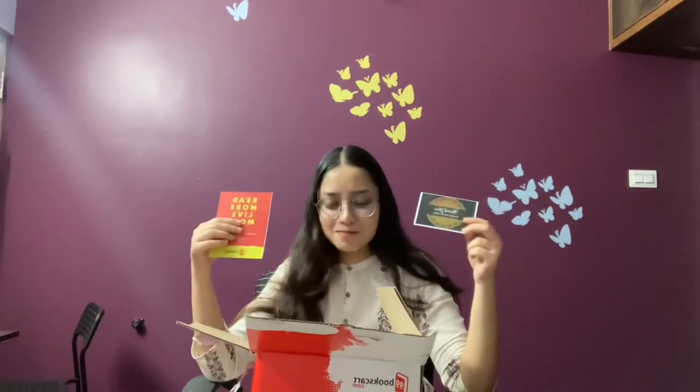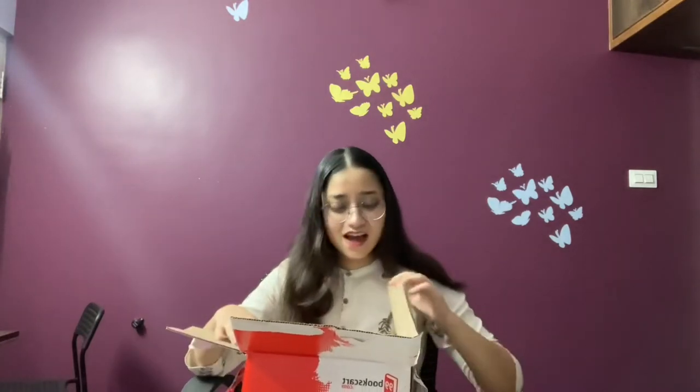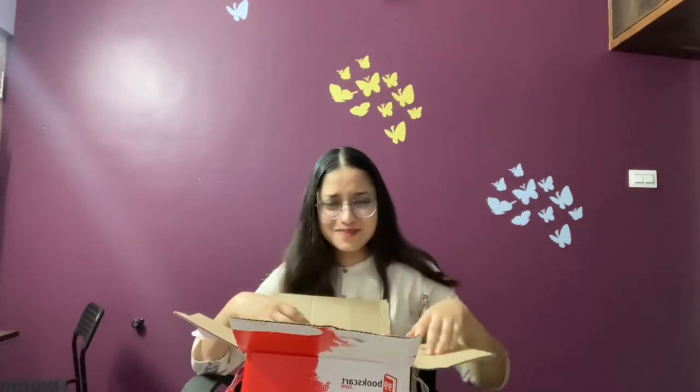'Read secondhand, save trees' — exactly. Like everybody asks me why I gave away my books to buy secondhand books, and it's because of this. I gave away about nine books. There's also just a calendar in here — I don't know what I'm going to do with it, but it's fine. I hope none of these bookmarks repeat in the other box because that would be a bit disappointing.